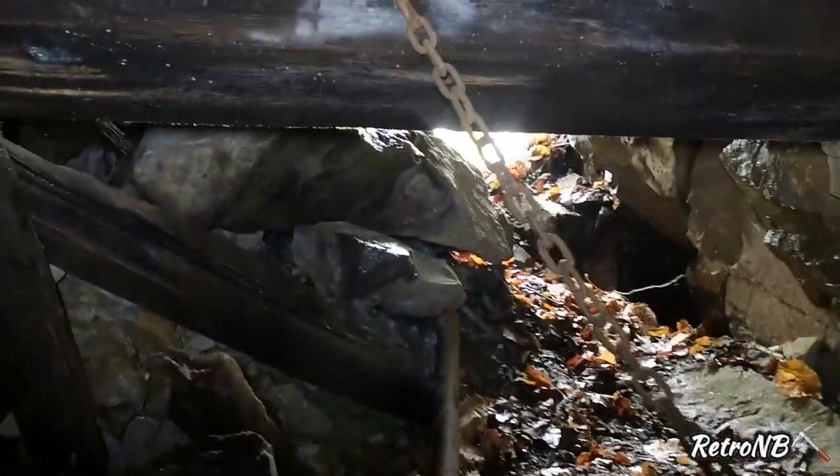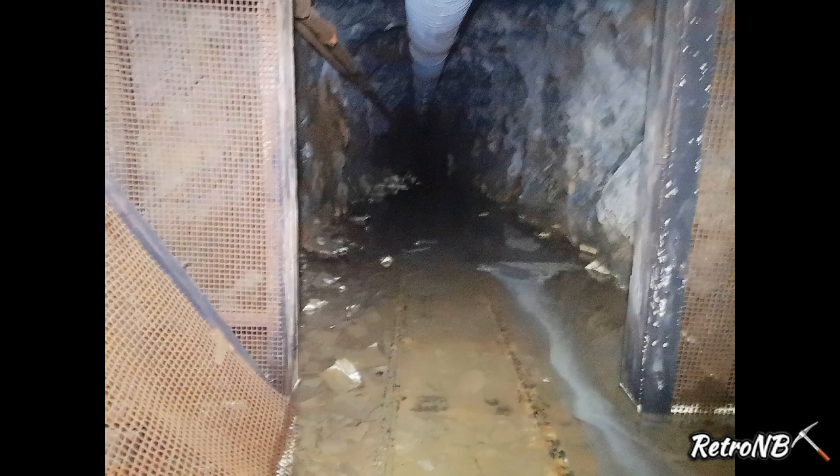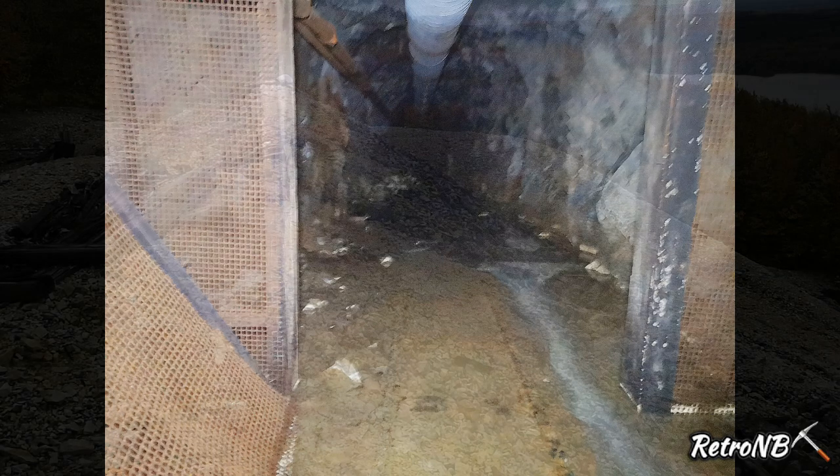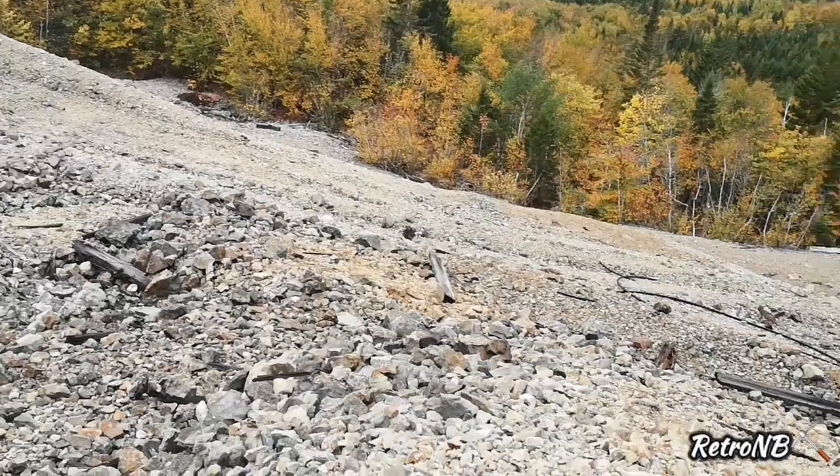There are some beefy timbers right here at the portal, and there's the way out. There's also a very, very sizable waste rock pile right here outside.